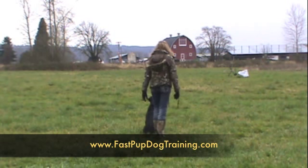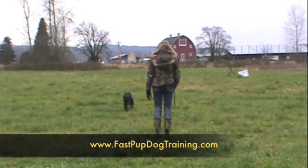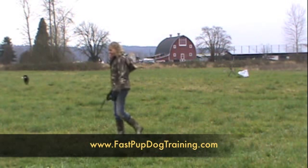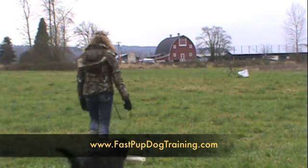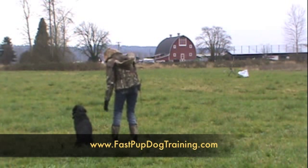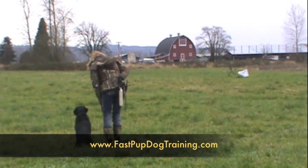First, the mark. Good boy, come on, good boy. Here — now there's a dead bird out there. Dead bird, way out. There's a dead bird, way out. That's it.